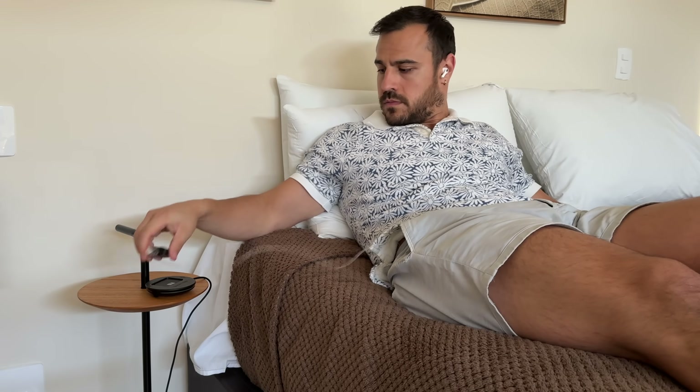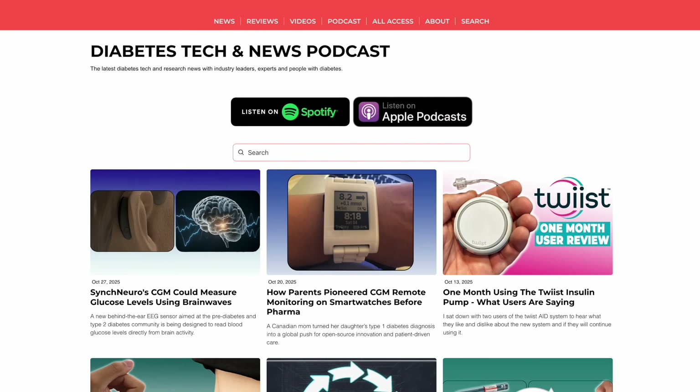I'm Justin. I have type 1 diabetes, and on this channel I talk all things diabetes tech news and research. I've got videos like this on Fridays and a podcast every Monday where I speak to experts in the field, CEOs at companies, or industry leaders. Today, we're talking all future continuous glucose monitors.